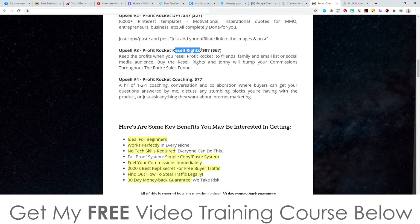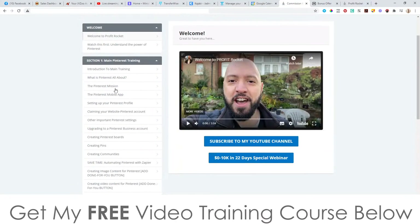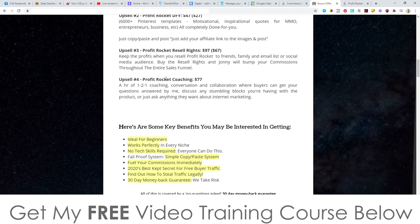Upsell number three is the Resell Rights, going to be $97 with a downsell at $67. You get to keep the profits when you resell Profit Rocket as if it is your own product — 100% of all of these price points instead of 50% as a regular affiliate. You'd simply send your traffic to this exact sales page; they've done all of the work for you by creating the whole product, and you get to cash in on it. Upsell number four is the coaching, going to be $77 — an hour one-on-one coaching call with Johnny Rose or his co-creator, where you can ask them anything about internet marketing. Most other people would probably charge you at least $500 an hour for the same amount of one-on-one coaching.